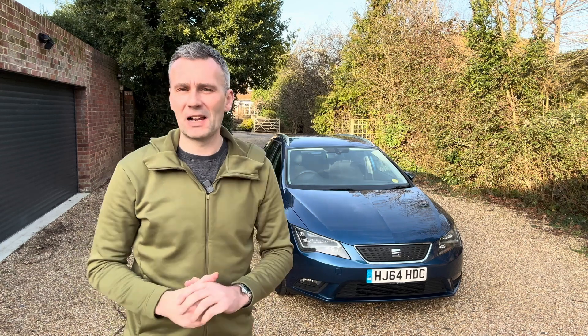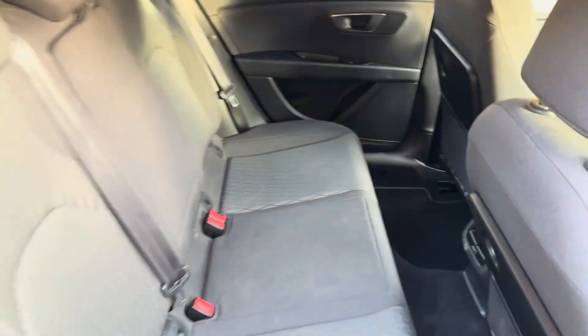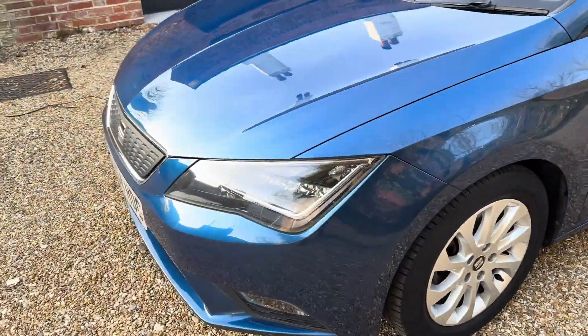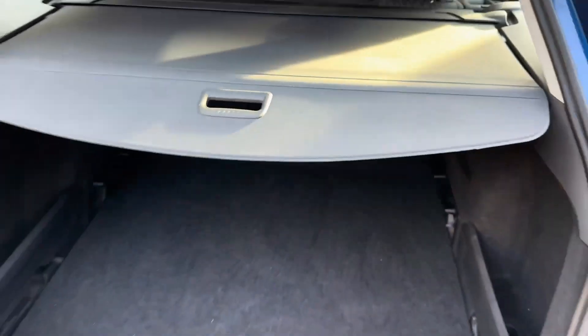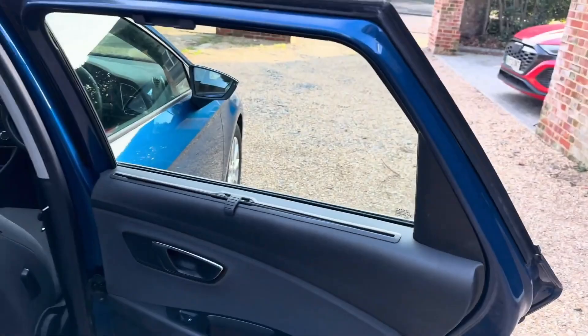Hello, I'm James from the Clever Car Company and I'm delighted to present this Seat Leon 1.6-litre Ecomotive. The interior is in really good condition. Paint work is in good condition. It's got full service history, rear sun blinds - I love those.